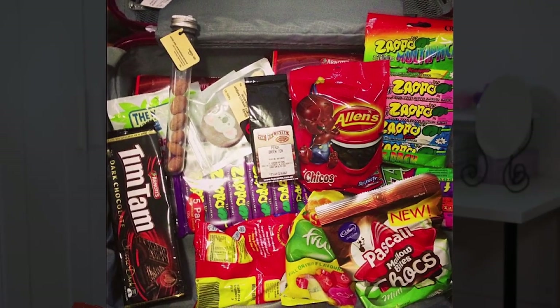As you probably have seen, I'm back from Australia and I Instagrammed a photo of all the goodies that I brought back. So I thought, why not do an Aussie snack haul?